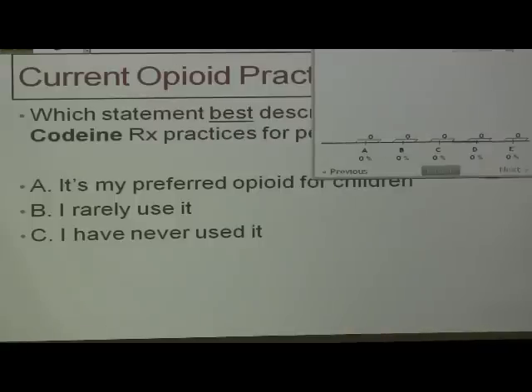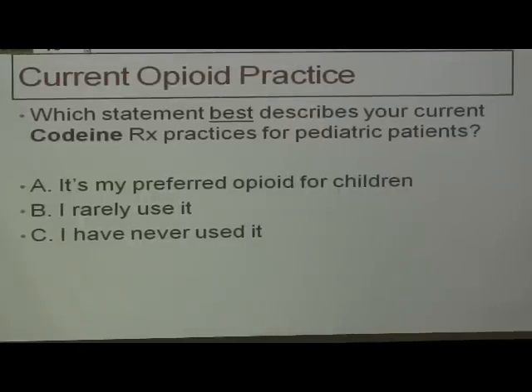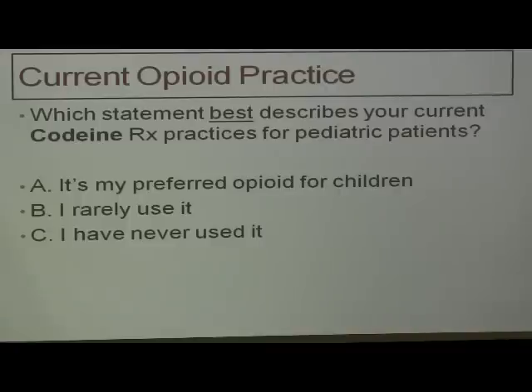Which statement best describes your current codeine prescription practices for pediatric patients? Same three options. Half of our audience says they rarely use it. Roughly 40% say they've never used it. And 11% say it's their preferred choice — that's about keeping with what we've discovered from national surveys as well.